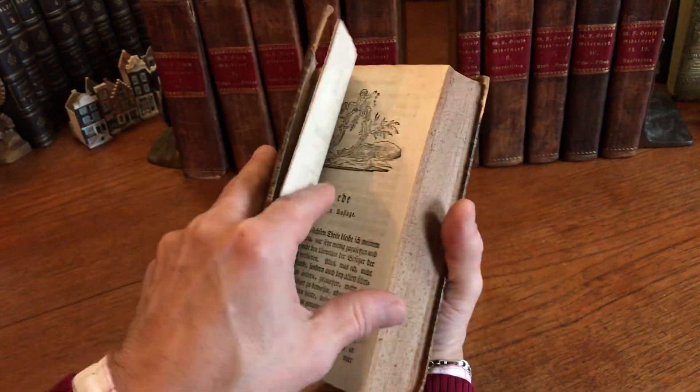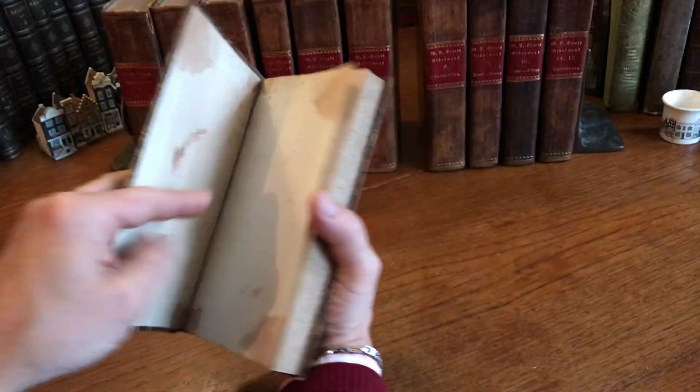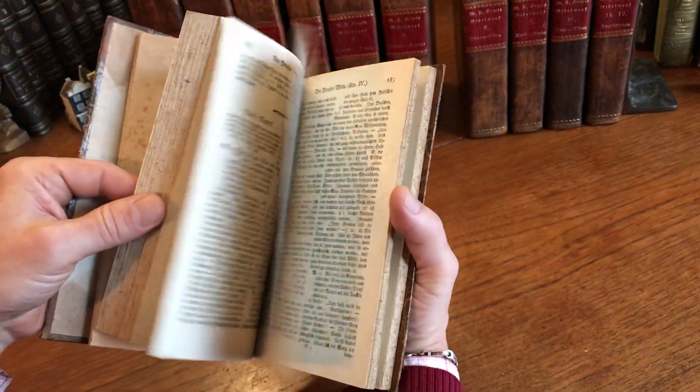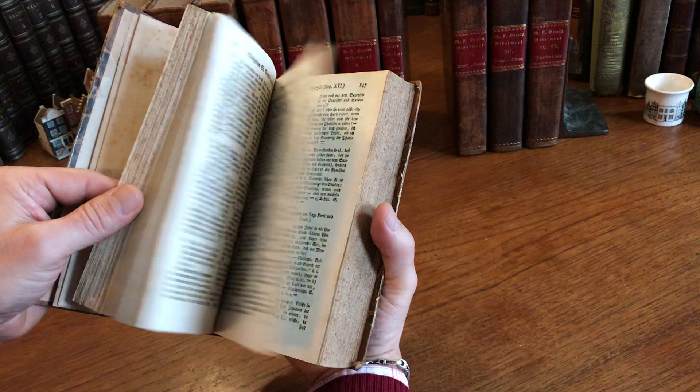A set like this would have been rather expensive in its day. All multi-volume sets of this era were. Same thing today — you buy a multi-volume set on just about any topic and it's rather expensive. A lot of work went into binding this and printing this, all from movable type.